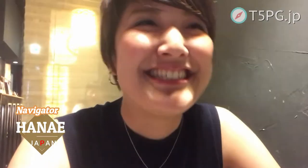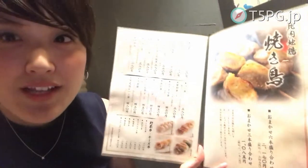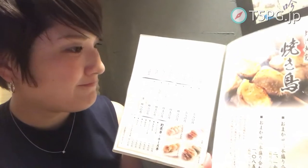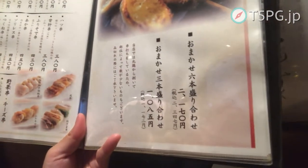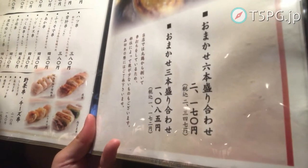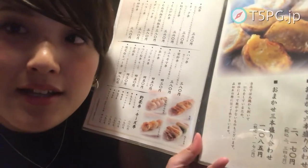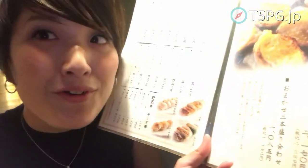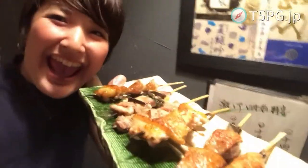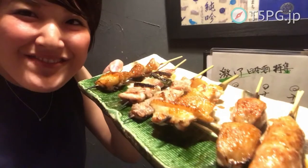I'm here for Yakitori, and here's a Yakitori menu. I got the omakase — I ordered six pieces, and they're going to pick six pieces for me, today's very good selection. Yay, I got the six pieces!